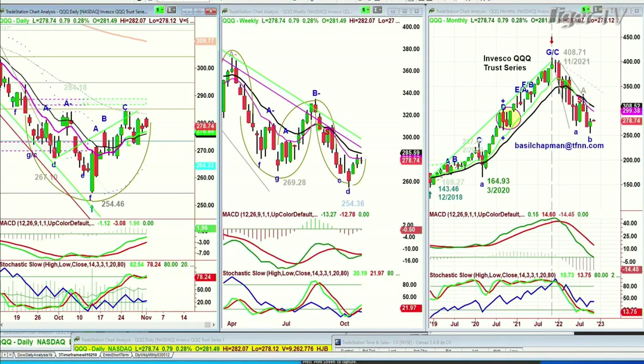Up 79 cents at 278.70. It's lagging quite badly, but it is holding above the nine-period moving average, so we'll see what happens.